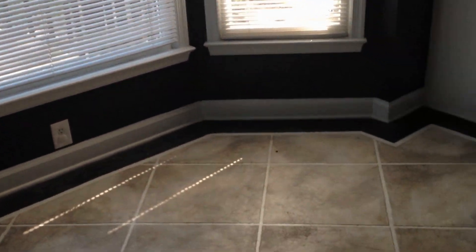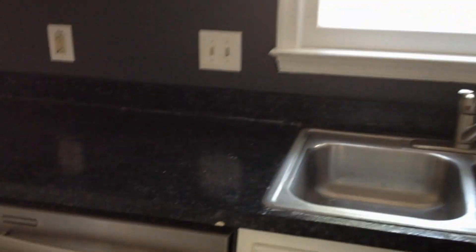We've got an eat-in kitchen with large tile floors. There's a lot of crown molding. Off the kitchen and the foyer, we've got the formal dining room. It does have a lot of crown molding.